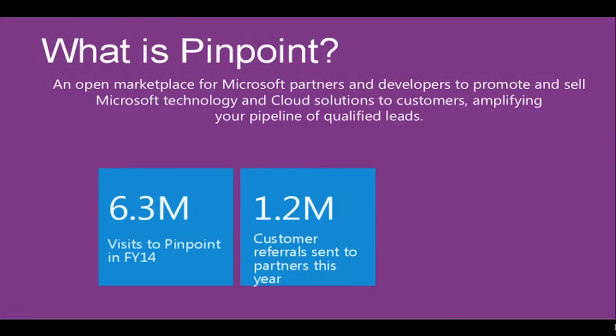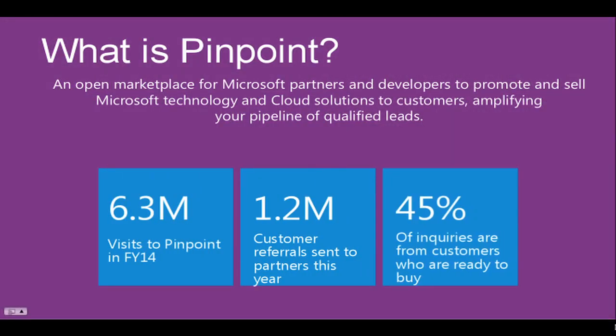So what is Pinpoint? Pinpoint is an open marketplace for Microsoft partners and developers to promote and sell Microsoft technology and cloud solutions to customers worldwide, amplifying your pipeline of qualified leads. In FY14, there were 6.3 million visits to Pinpoint. 1.2 million customer referrals were sent to partners this year through this site. And 45% of these inquiries were from customers who are ready to buy.